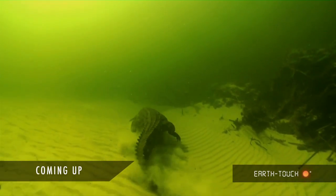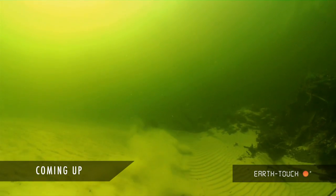Coming up later, our crew take a dip with one of Africa's most formidable predators.